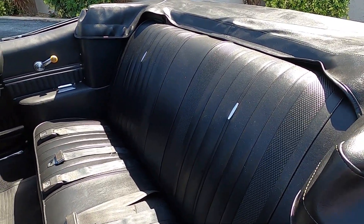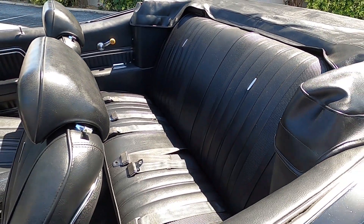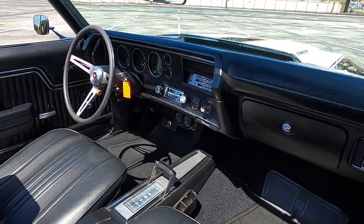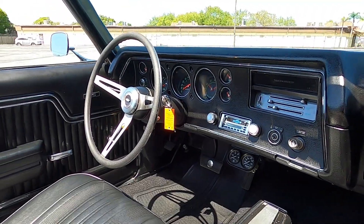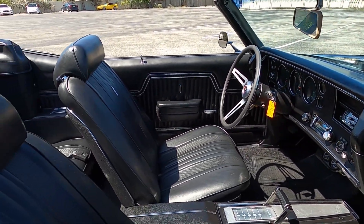These seats have adjustable headrests as well. The back seat is just as nice and clean — you can tell this car was really, really well done. Come around to the other side of the interior for another view: you can see a couple of auxiliary gauges under the dash there as well. Just a beautiful interior on this car.